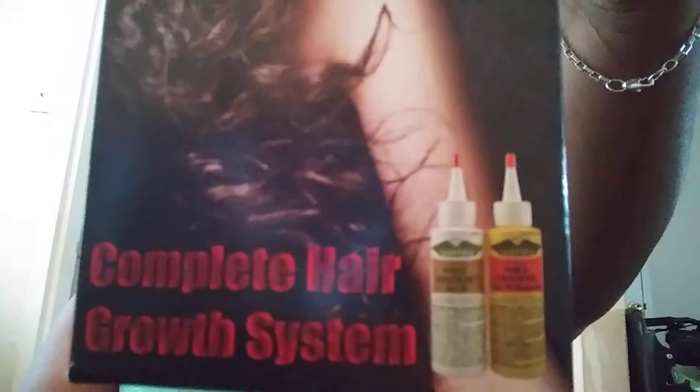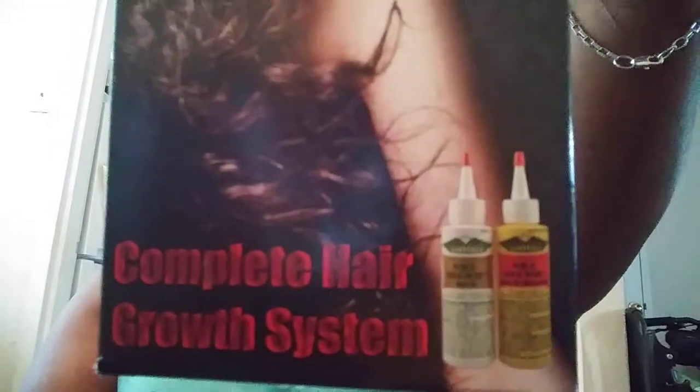Oh my goodness, I look huge on camera — I'm so sorry! Second thing: you've probably seen this on YouTube and elsewhere. I have done this before and it helped my hair out, but I said let me try it all over again. I was really thinking about cutting my hair off, y'all, but we shall see. My edges — I just don't know.